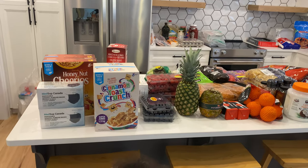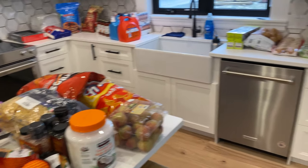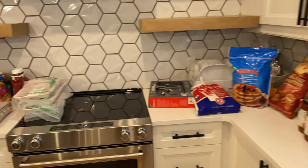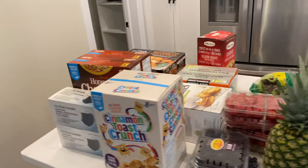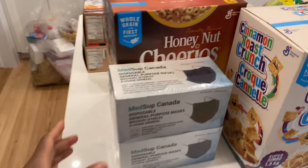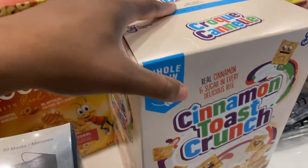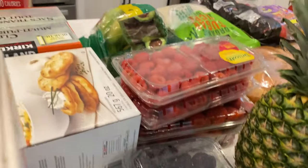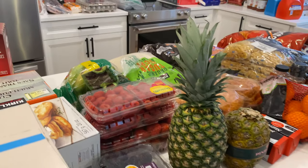Alright, so Peter went to Costco and did a Costco run — we got a lot of stuff. I'm going to do a quick little haul. We got masks, cereal, more cereal, blackberries, blueberries, raspberries, and strawberries.